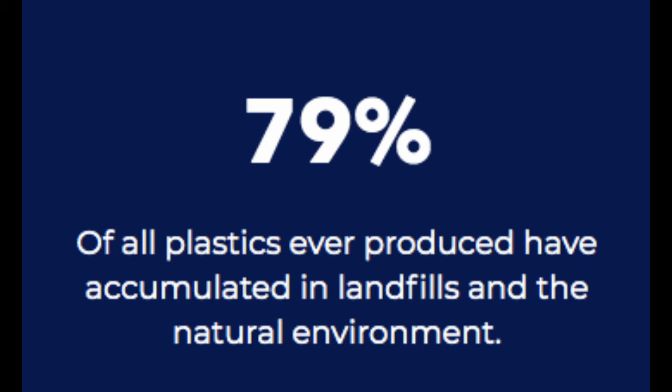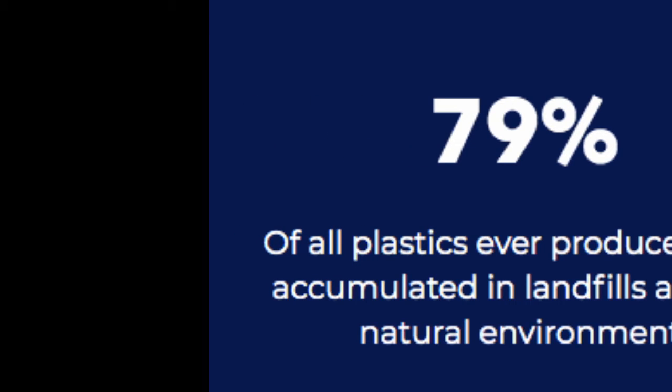We know that when plastic waste is not managed responsibly, the waste leaks into the environment and degrades. And as a result, small pieces of plastic called microplastics are in our water, food, and even the air we breathe. This is a global plastic pollution problem, and everyone's help is needed to measure the extent of it.